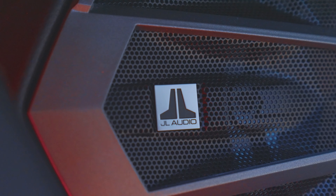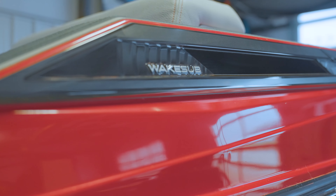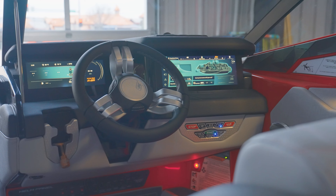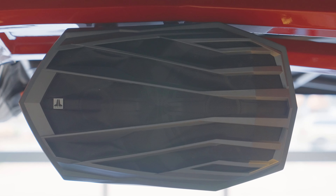One of the big things on this boat is the JL stereo — you have four subs, ten speakers, and everything's digitally tuned. This thing is amazing; there's no need for custom aftermarket speakers.